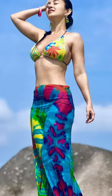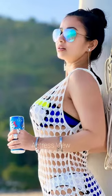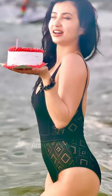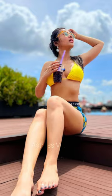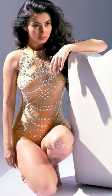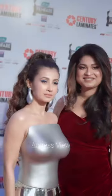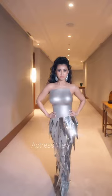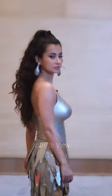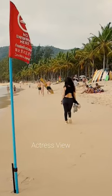Her red carpet appearances are a sight to behold, as she effortlessly commands attention in couture gowns adorned with intricate embellishments and chic silhouettes that accentuate her statuesque figure. Off the red carpet, her street style is a delightful fusion of comfort and chicness, blending relaxed separates with statement pieces that exude urban sophistication. Her ability to accessorize further elevates her looks, expertly layering delicate jewelry and selecting the perfect handbag. Her fashion choices are a celebration of confidence, creativity, and unapologetic self-expression, encouraging others to embrace their unique identities and leaving an indelible mark on fashion history.